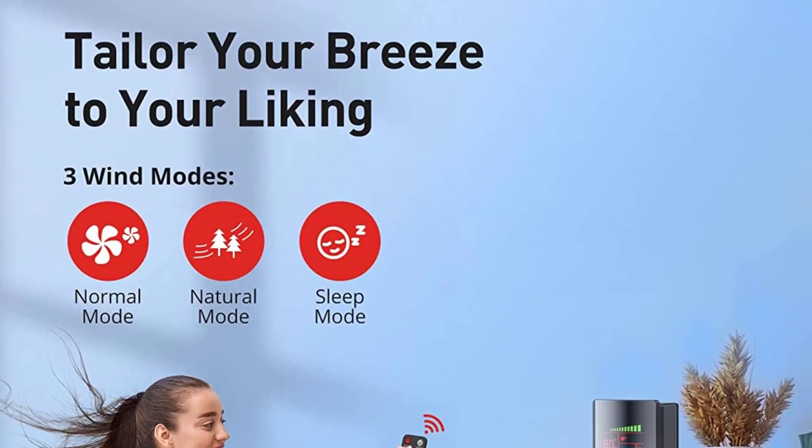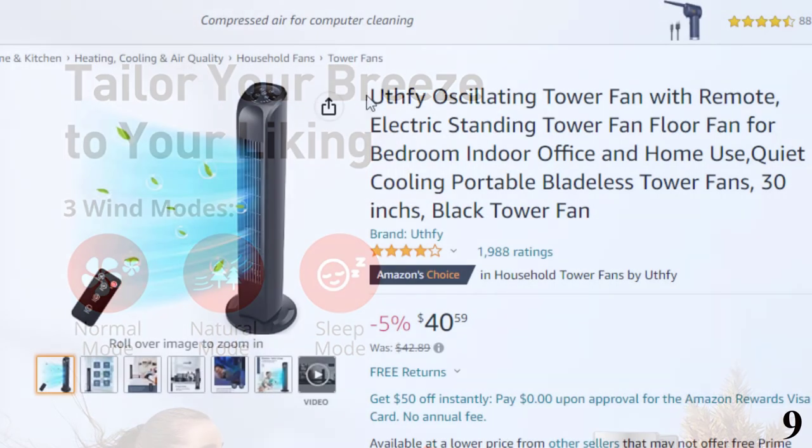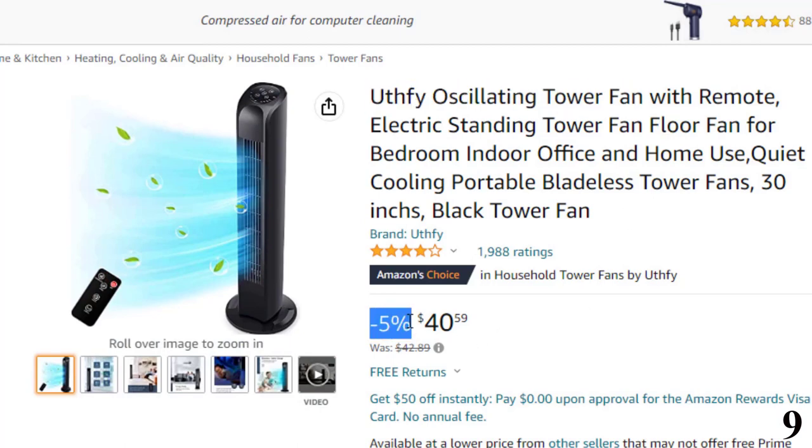Ideal cooling solution for the bedroom, study, office, and more. Number 9 is the Uffi Oscillating Tower Fan with Remote. This tower fan is here with a 5% price off.